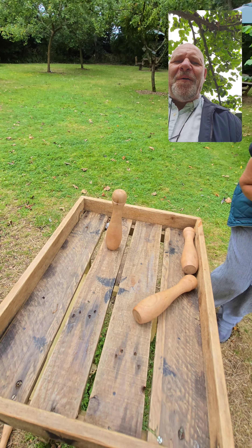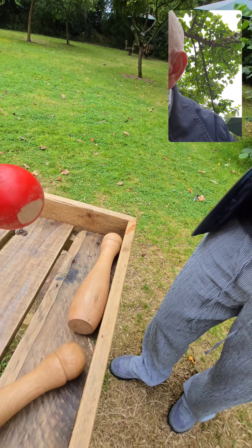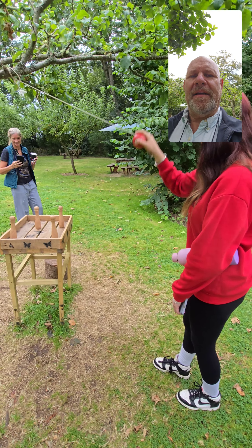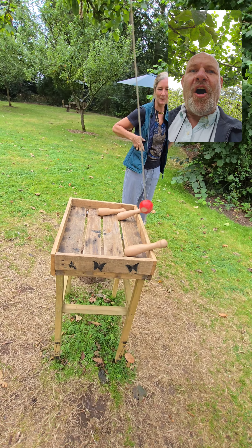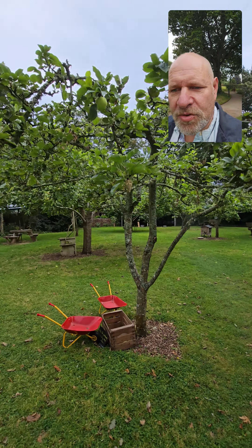Oh no, it's not happening. See if I can blow it over — ready? No, that didn't work. It's down now! Rebecca's gonna have a go — go on then, Rebecca. Oh, she's done all four! Well done Rebecca, she's the winner!